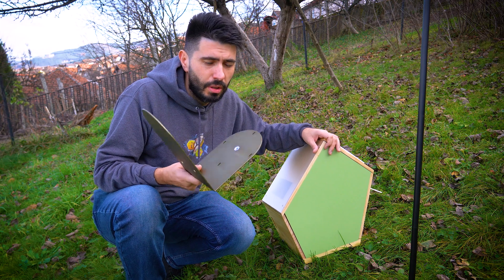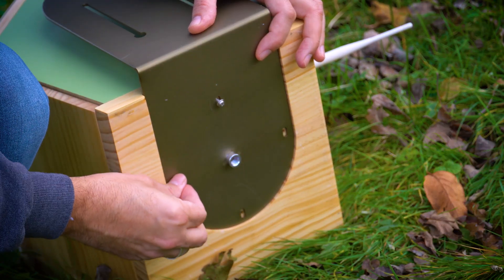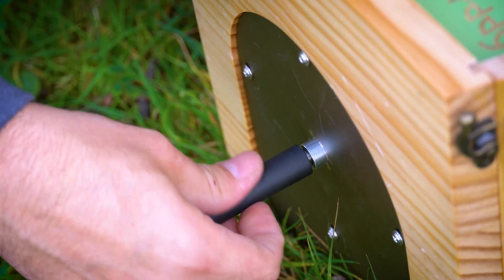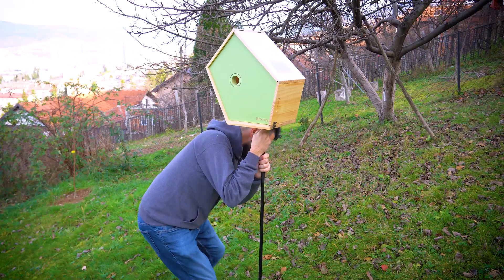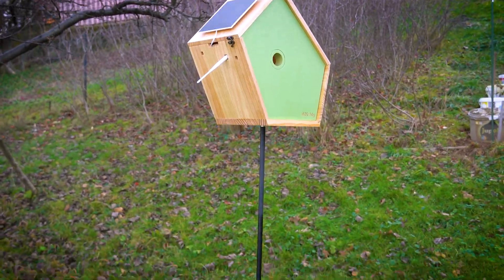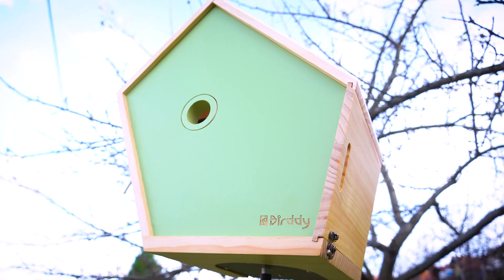I need to install a bracket under the house. The smart birdhouse truly connects with nature even in the midst of autumn. Despite recent snowfall, it's designed with springtime in mind.